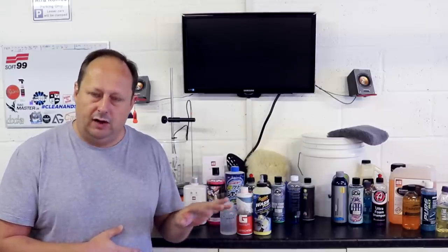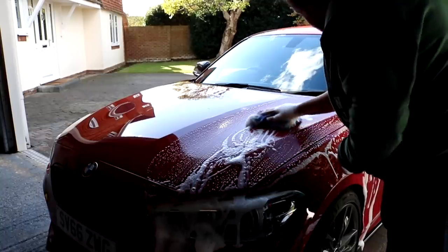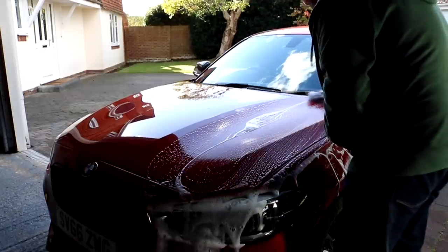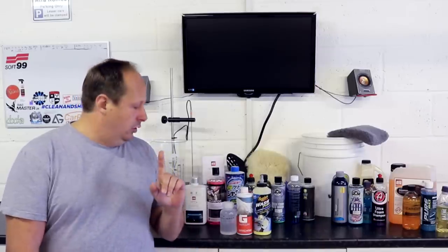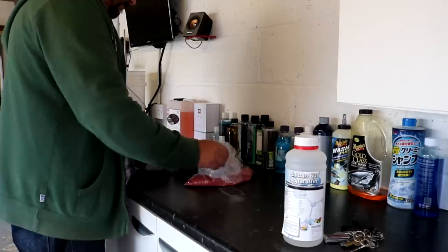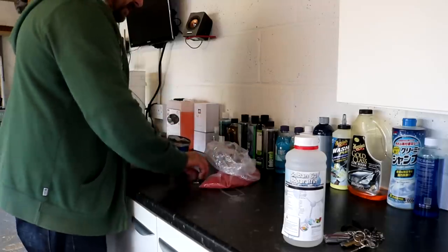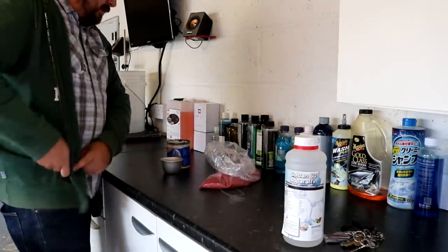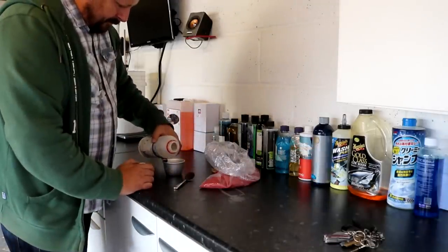Next I'm going to go through and give you recommendations for different criteria, because we've all got slightly different criteria, and at the end of the video I'll give you the overall winner. First up: cleaning power. If you're just interested in products that are going to clean your car and get that dirt off, that's what we're looking at. It's very hard to gauge the difference in cleaning power of these products, but I think there are three that have an edge over all of them.